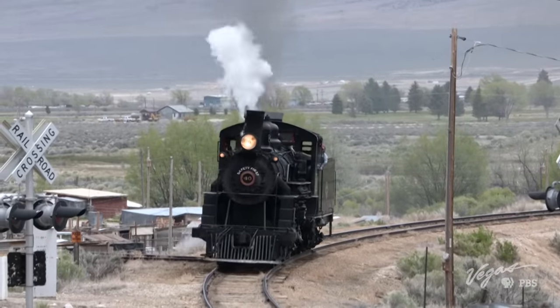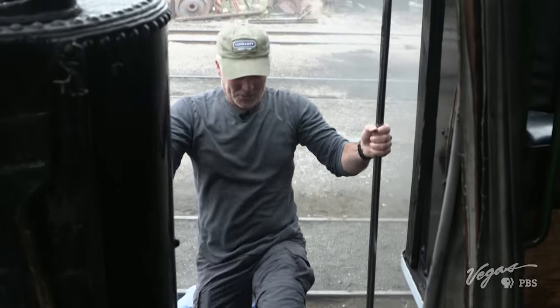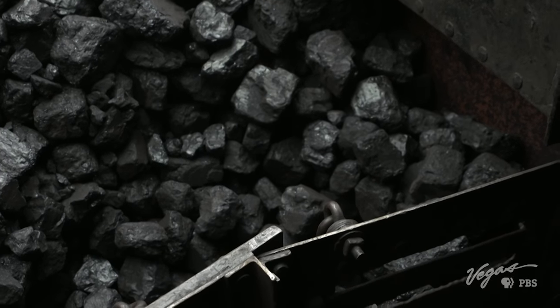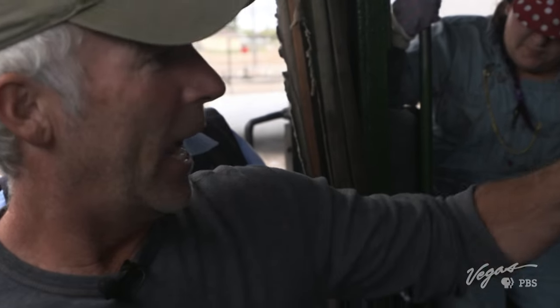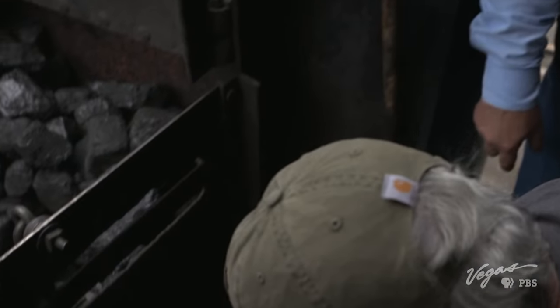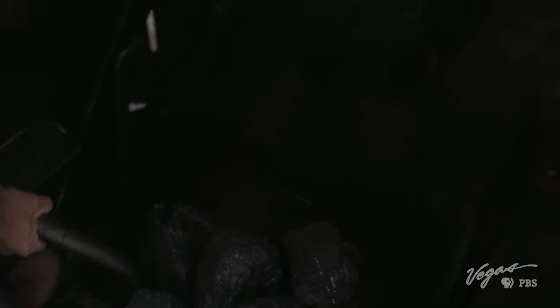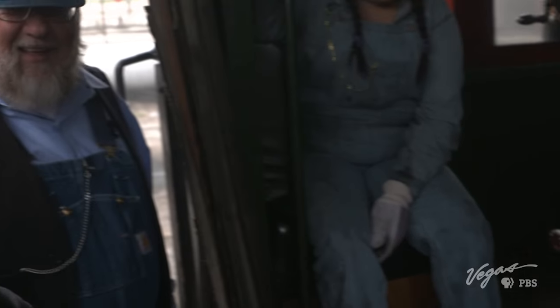It still requires water and coal to generate power. So here's the coal — is this also where the water is? Correct. We've got 6,000 gallons of water, about eight times the coal. And this is how we get the coal into there. Can I do it? Go ahead and grab some coal. How hot is that? You don't want to know yet. Step on that pedal there — and throw it in. Awesome! I've been working on the railroad, baby.